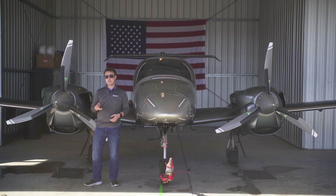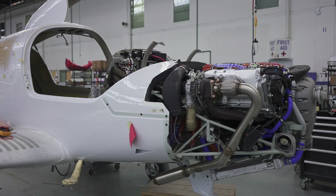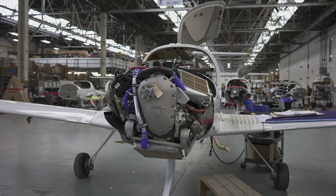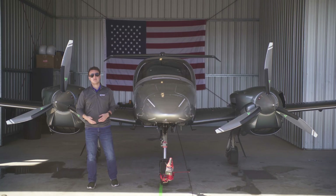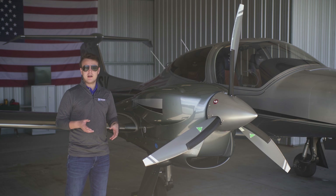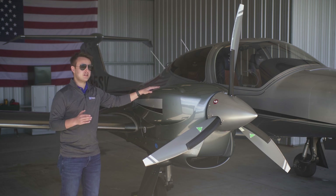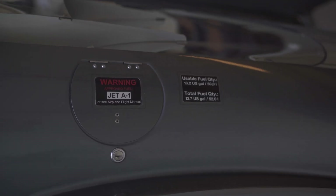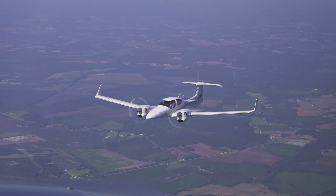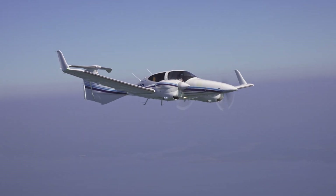Arguably the most standout feature of this aircraft is of course the engines. The DA42 uses the same 168 horsepower Austro AE300 as the single engine Diamond DA40NG, obviously just in a twin configuration. Beyond being incredibly quiet, what makes these four-cylinder engines so special is that unlike the majority of other piston aircraft on the market right now, they actually run on jet fuel, not avgas. This combined with the aerodynamic design of the DA42 means that this is actually one of the most fuel efficient piston engine twins on the market.